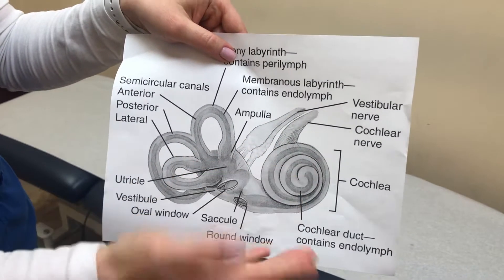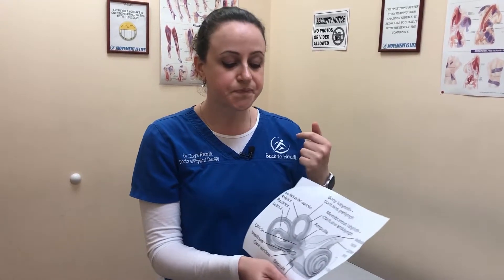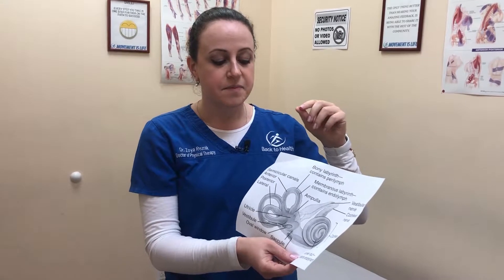What happens with BPPV is that a crystal from the cochlea somehow gets into one of the canals. Once you get into a position that provokes that specific canal, the fluid moves and a message is sent to the brain. When you stop moving, because there's a crystal there, it keeps moving the hair cell receptors, so the brain still perceives that you're moving your head. You start having nystagmus — a quick rotational movement of the eyes — and that's why you see the room spinning, until the crystal stops moving inside the canal.